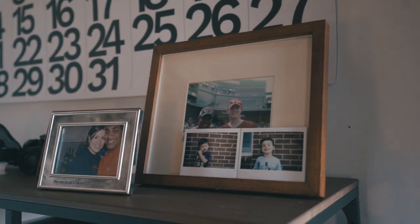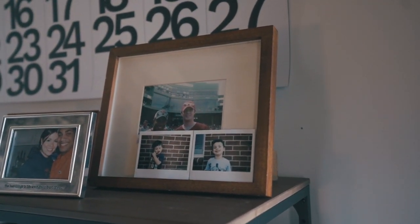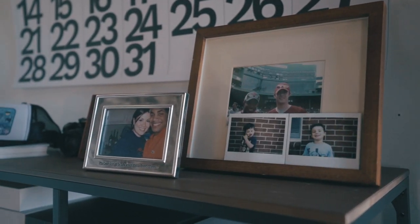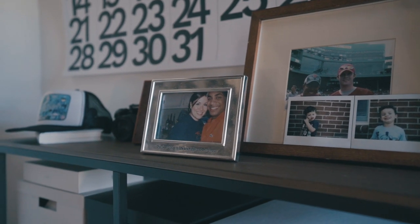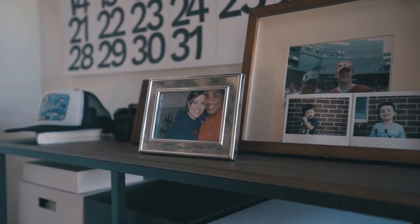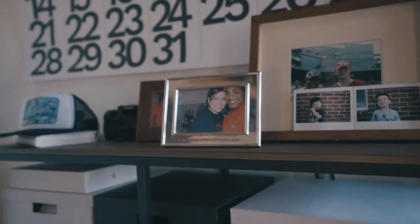First I want to show you this awesome little shelf here. That's my wife — our first picture together when we were just dating. Love that photo, love my wife, she's a pretty awesome chick. This is my buddy Cal at Fenway Park. Go Red Sox — I think that was 2004.